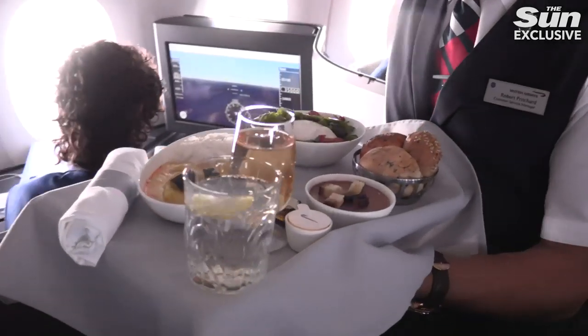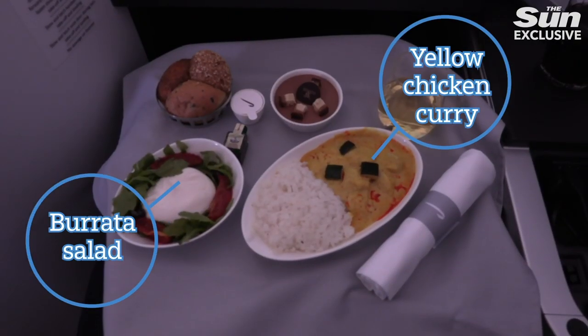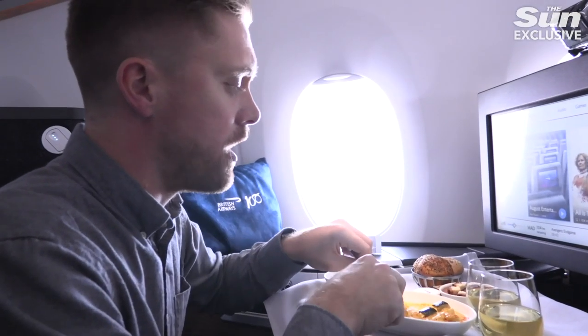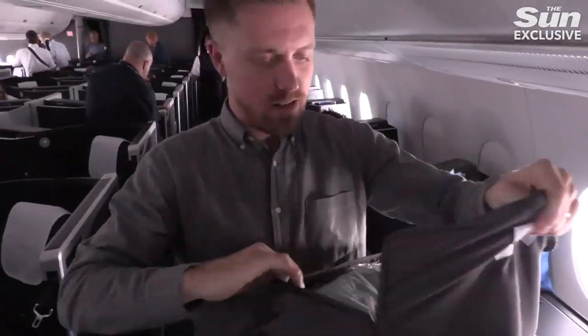Despite the short flight, BA served up a full lunch service: yellow chicken curry, a burrata salad, chocolate mousse for dessert. So good. Real knives and forks — fancy, that's fancy.